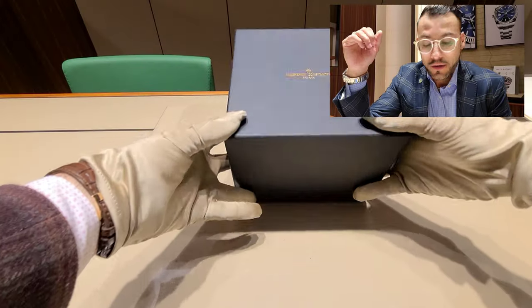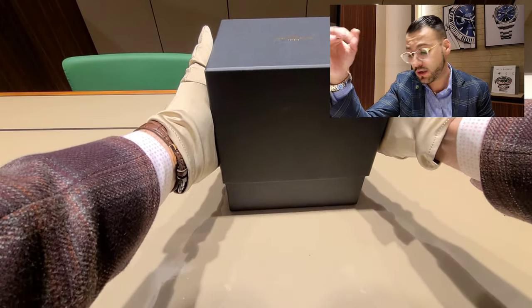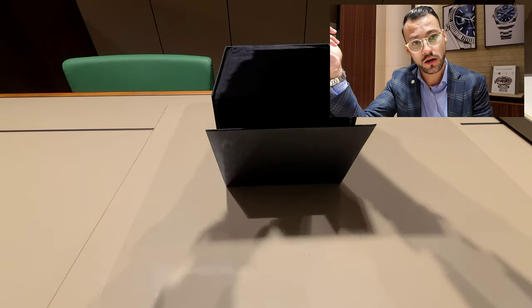The point of the video is not to talk about exactly how to get these watches — the point is to take a look at the watch. Please tell me what you think, whether you enjoy these watches or not. Let's take a look at it — it's time to get it out of the box.